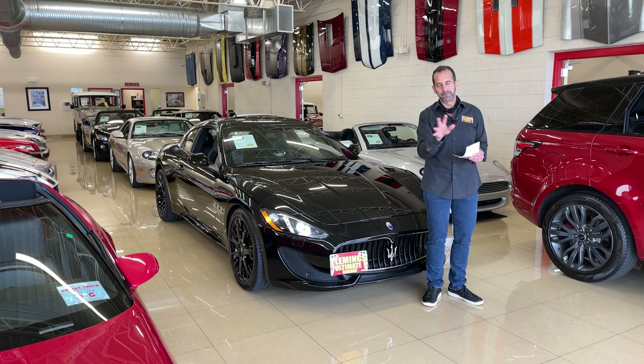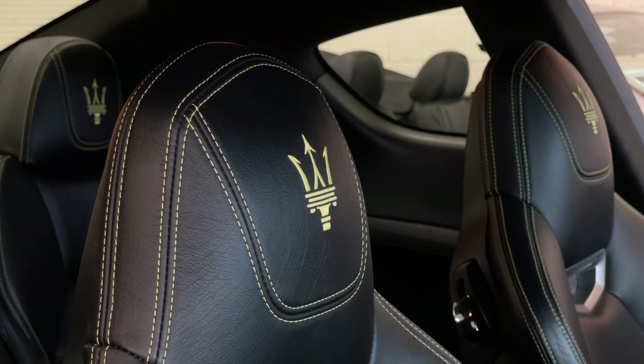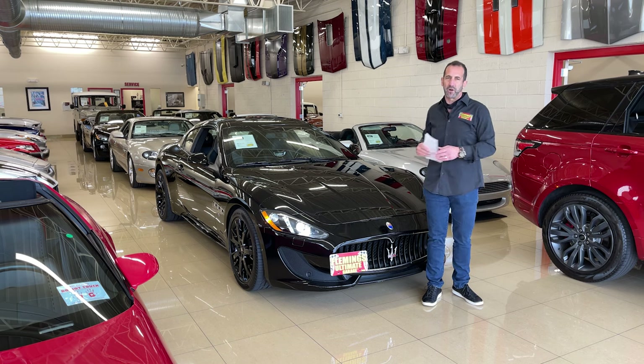This one in particular is dear to my heart. Yellow calipers from the factory, yellow stitching in the seats — we ordered some custom floor mats for it just to finish it off. This is an awesome, awesome car, and this is the way you buy a used car.